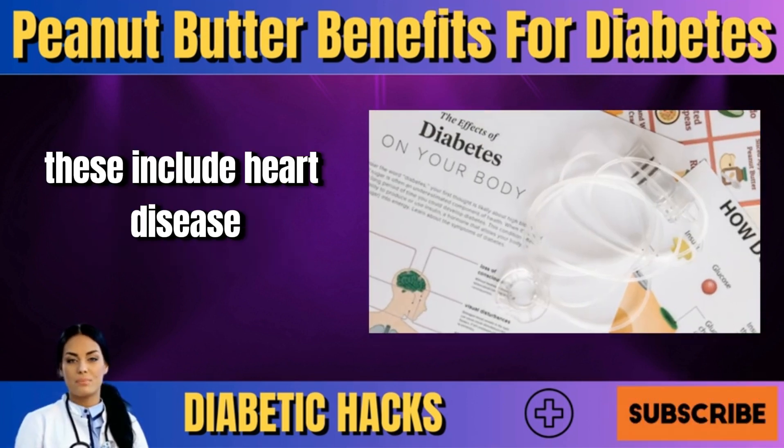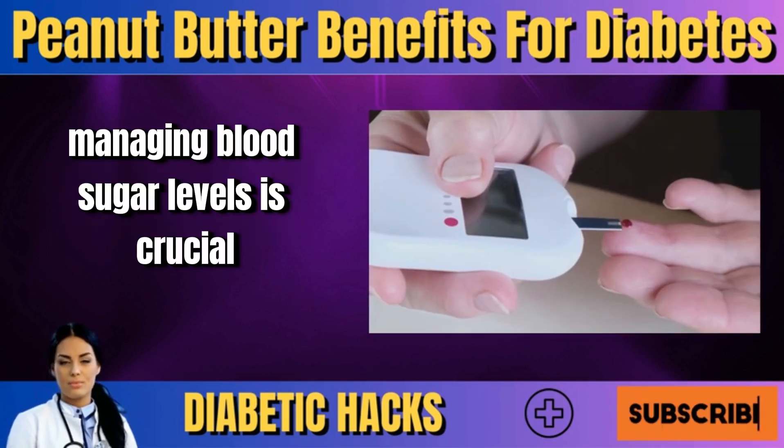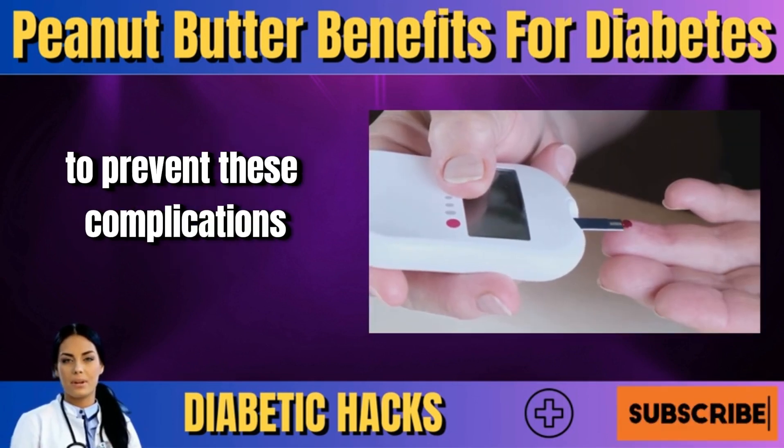High blood sugar can cause various health issues over time, including heart disease, nerve damage, and vision problems. Managing blood sugar levels is crucial for people with diabetes to prevent these complications.